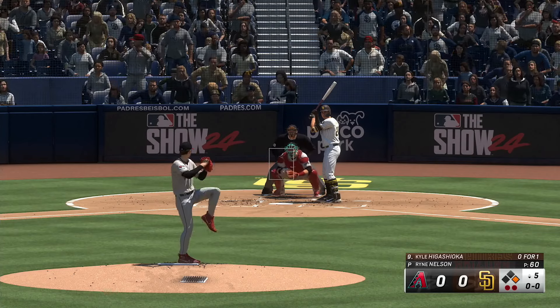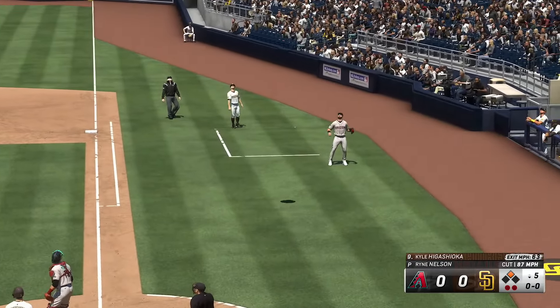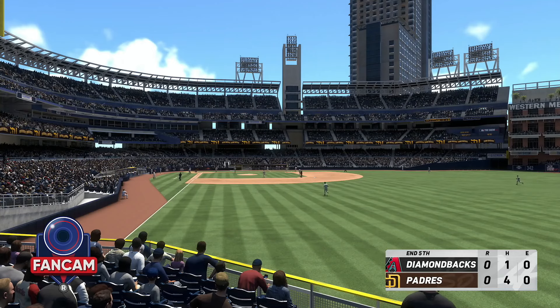Here's the catcher to hit — Kyle Higashioka. A pop-up right side, foul territory — makes the grab and that's the inning. Padres leave one and we are still scoreless.